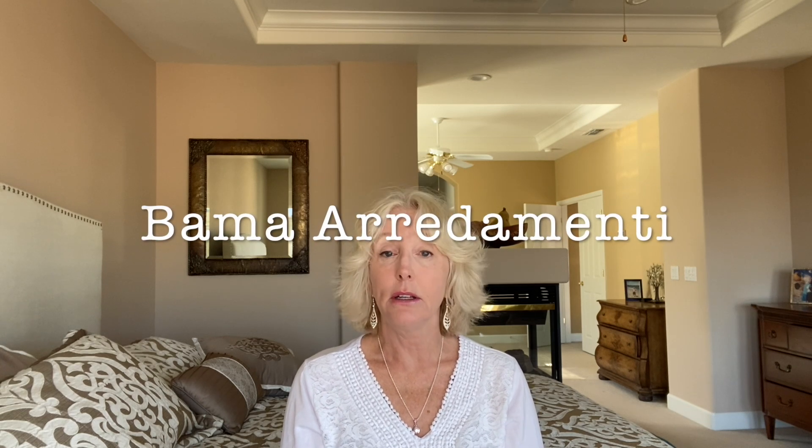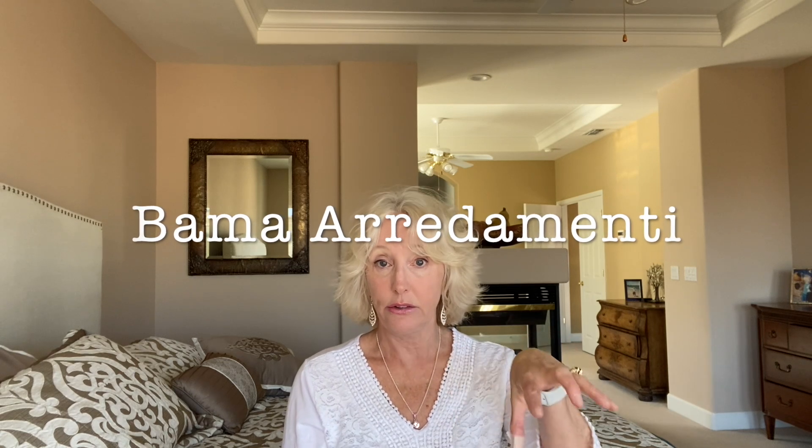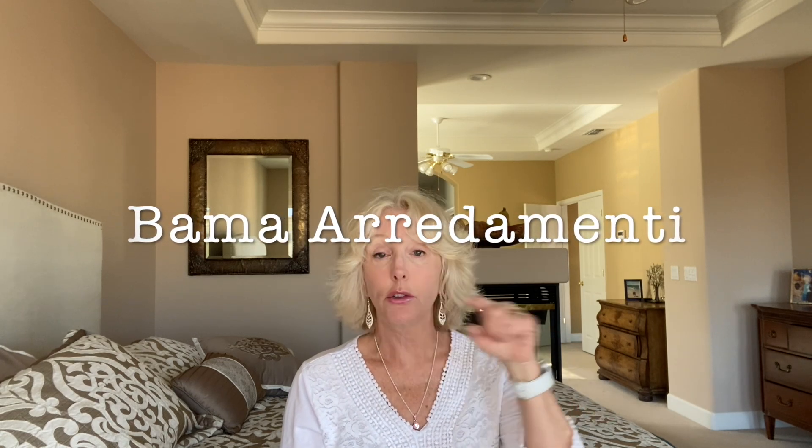So anyway, down in our Riviera del Cedri, there are a couple — probably more than a couple — but the ones I know about are the BAMA. It's B-A-M-A. That is in Santa Maria del Cedro, which is just a little hop and a skip from Scalia down south. They also have one in Diamante, which is sort of an outlet place for furniture, so you can find some deals down at the Diamante store.